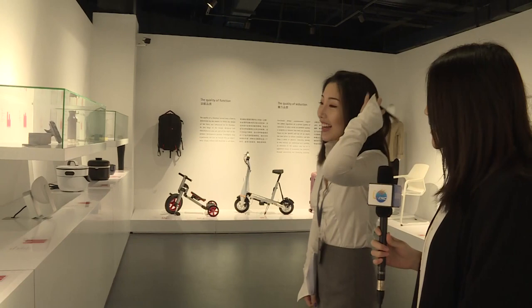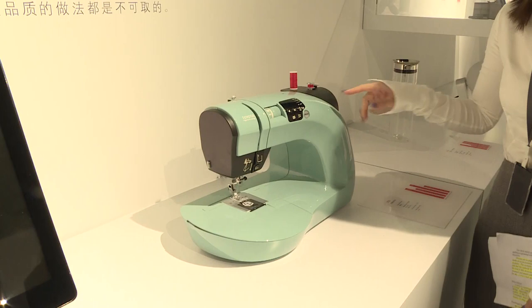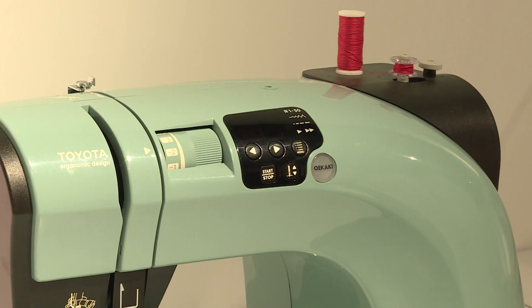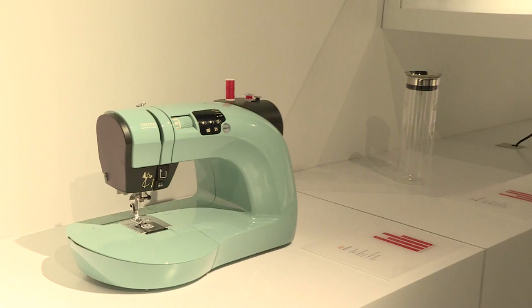The Siri machine right here is a perfect example. First of all, it works — so it functions. And secondly, this screen and user interface is very easy to use and easy to understand. Traditionally, Siri machines don't have a screen like this. Also, the appearance is attractive, especially this color — I think girls will like it. And speaking of social responsibility, we have an example right here.